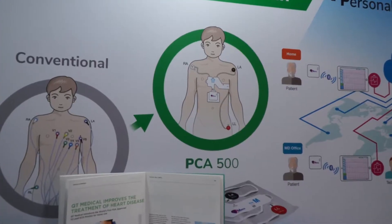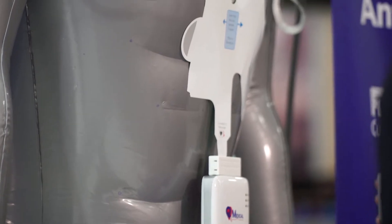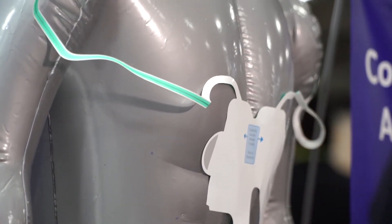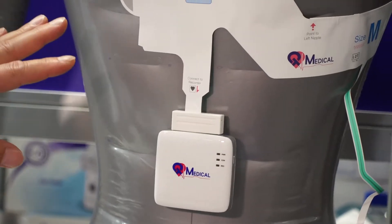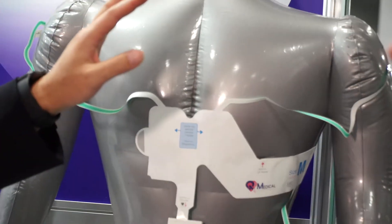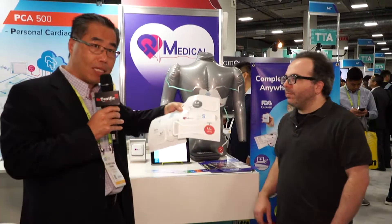What we have is a personal cardiac assistant, PCA 500. This is the FDA-cleared 12-ECG device the patient can use at home. We have an entire ECG platform that includes four components. Number one is this ECG recorder — the world's smallest 12-ECG recorder, without compromising any quality of the signal. This is a hospital-grade ECG. Second is the electrodes. Normally when you do an ECG, you put 10 electrodes separately and connect the cables. Here we have electrodes that are all pre-positioned and pre-connected, so patients can do this at home.